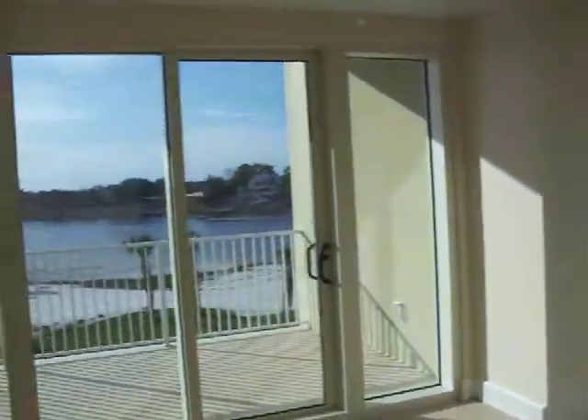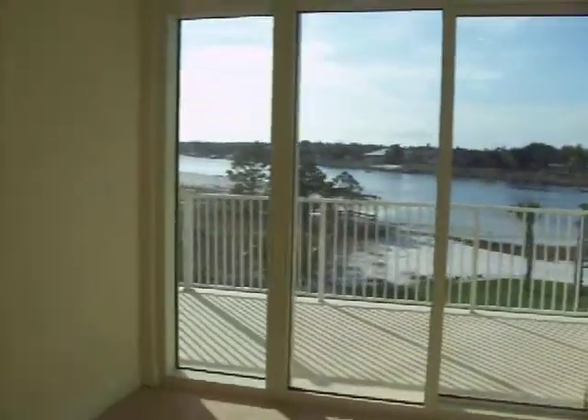Off the living room dining room area we have the master bedroom. It also has access to the huge waterfront deck.